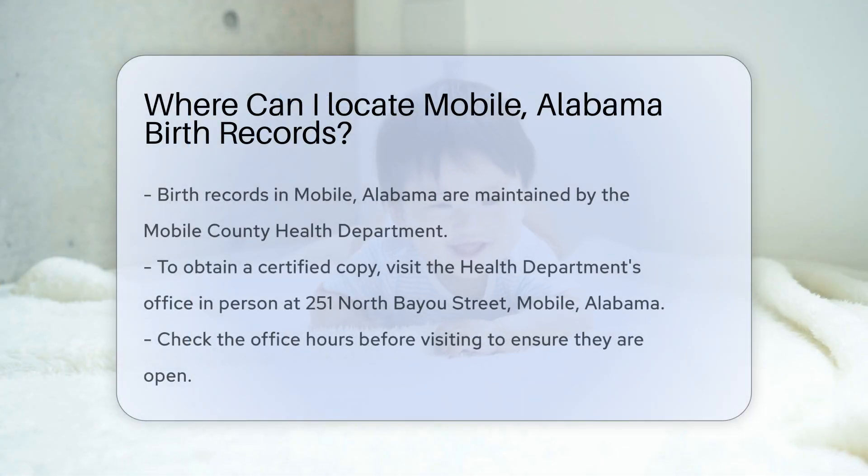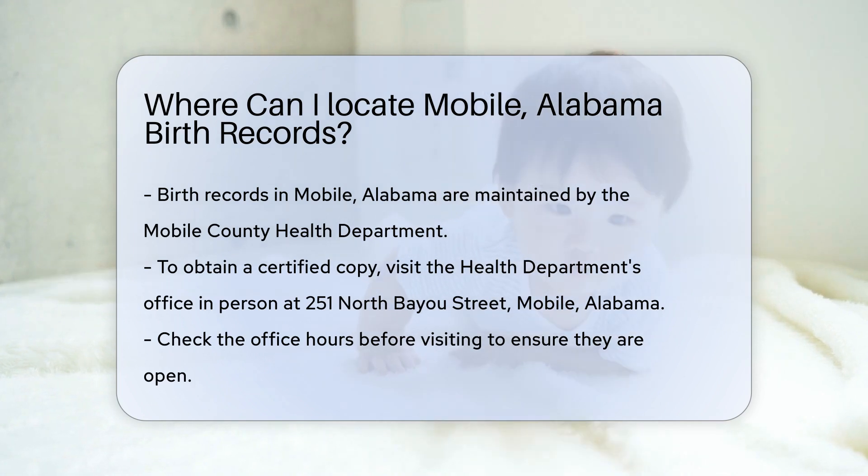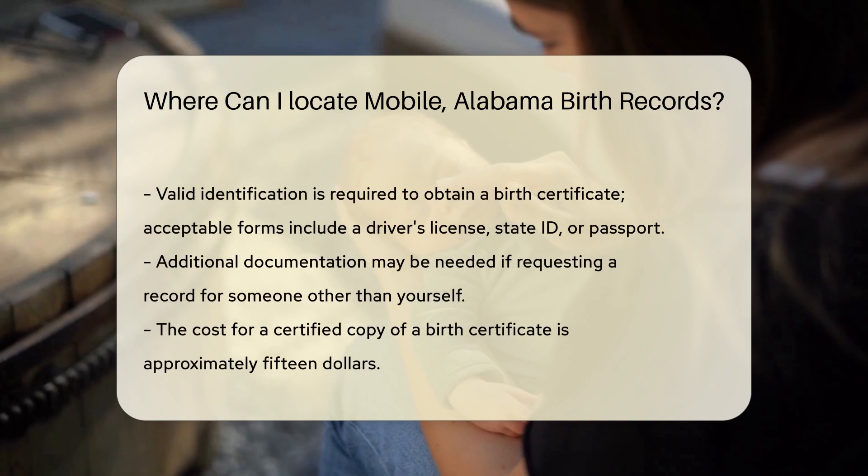If you are looking for birth records in Mobile, Alabama, you have several options. Birth certificates are typically maintained by the Mobile County Health Department. To obtain a certified copy, you can visit their office in person. The address is 251 North Bayou Street, Mobile, Alabama. Make sure to check their hours before you go.